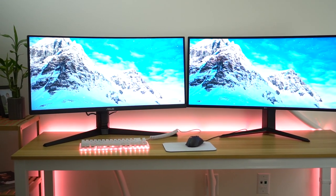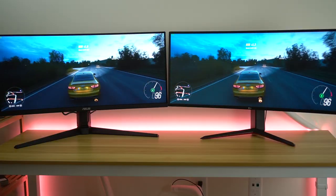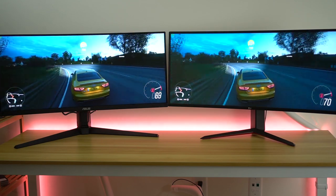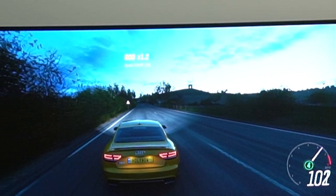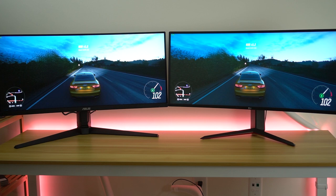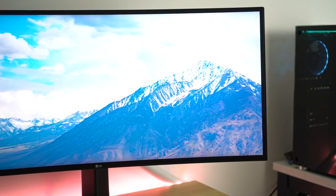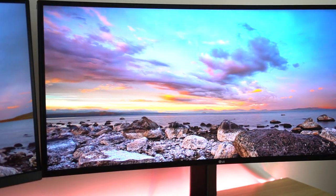Now the contrast ratio. VA panels always have better contrast ratios than IPS panels, so the ASUS pulls ahead by quite a bit here. The ASUS rocks a 4,000 to one contrast ratio — some people have recorded it at 4,500 to one — so the black levels are really, really nice. The LG is only getting 1,000 to one, which is pretty typical for an IPS panel. That said, I would definitely rather take the color accuracy of the LG over the contrast ratio, but you guys can pick for yourselves.